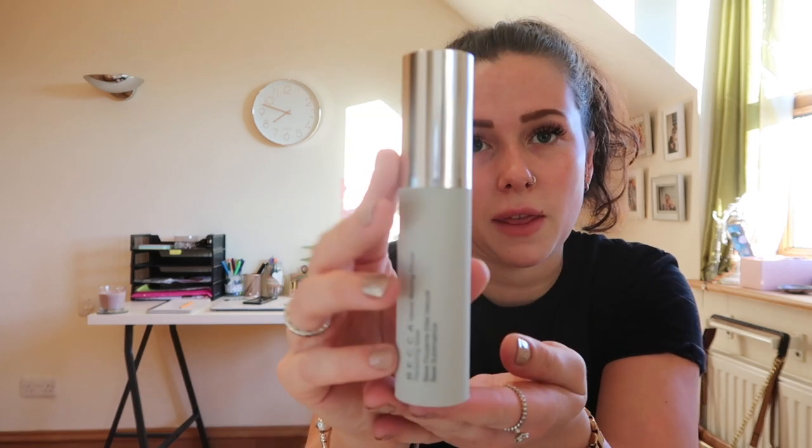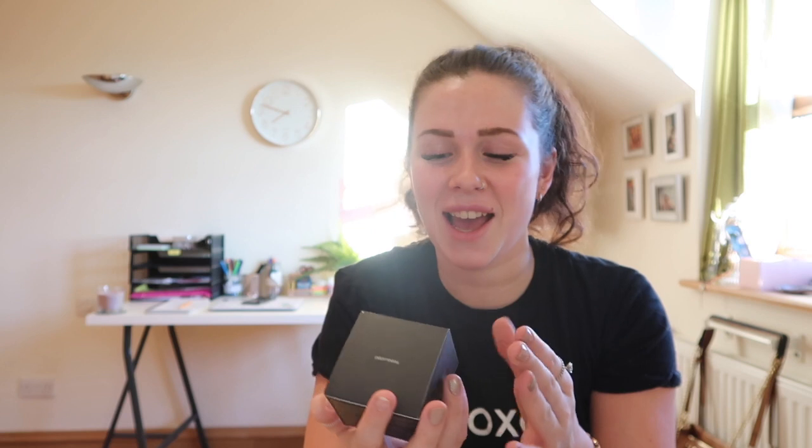The Becca primer bottle looks like this and was on offer for £14. I can't remember what it was reduced from. Also, I think it's pronounced 'Becca' - obviously I'm not really into makeup so I don't know if I'm pronouncing any of this right, so just ignore me if I'm not. Next up I got this Laura Mercier Translucent Setting Powder.